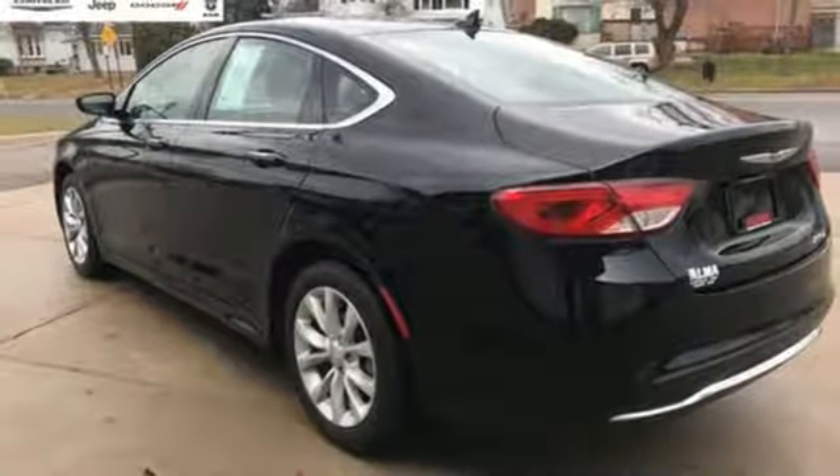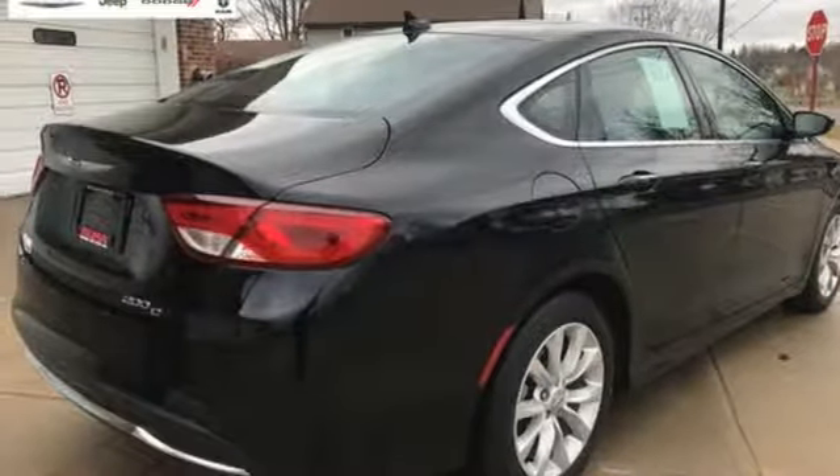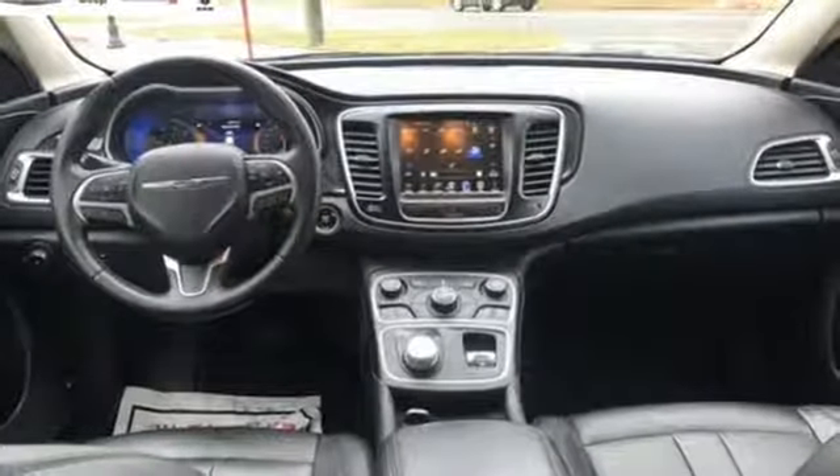Dual zone climate control, automatic transmission, active grille shutters, gas pressurized shocks, and power heated mirrors.